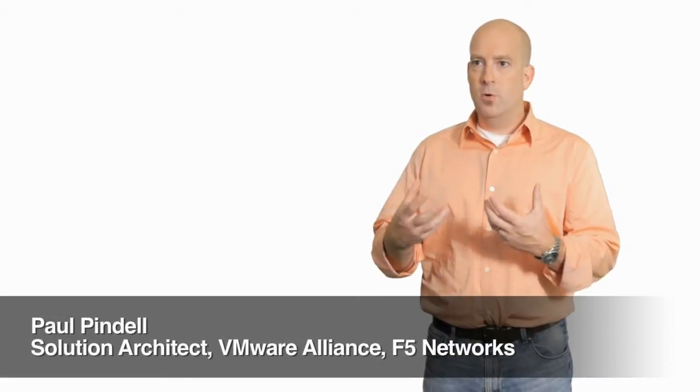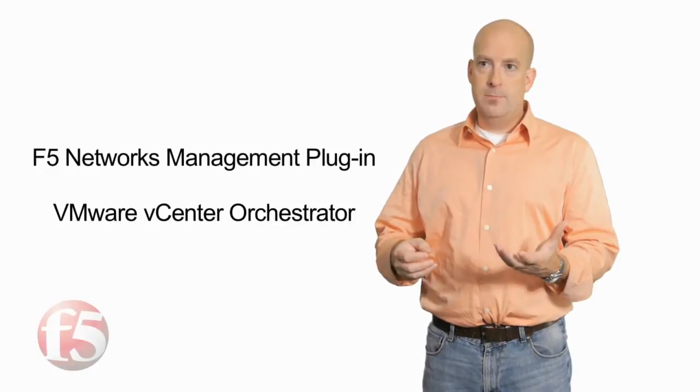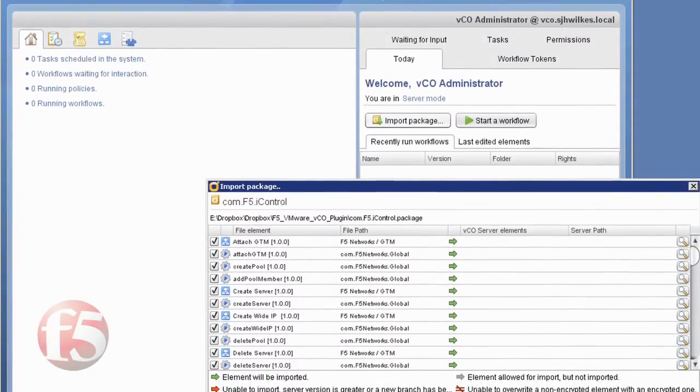We have two different management solutions that we've brought to bear on a VMware environment. The first is our deep integration with the NSX platform. Our other solution is our vCenter Orchestrator solution, which is a very flexible solution.